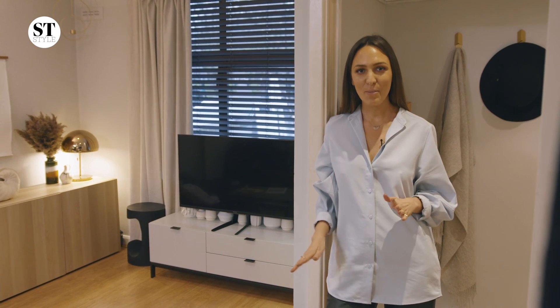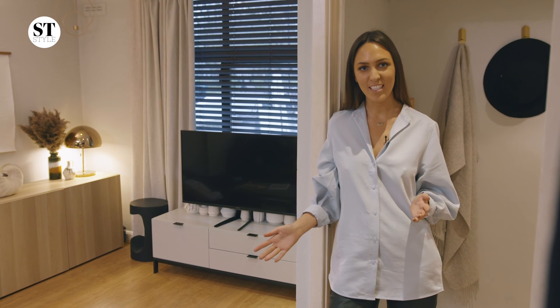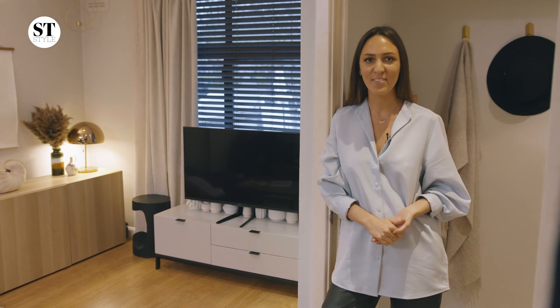This has been The Crap Flat. I hope you've enjoyed my tips and tricks, and I hope that they help you turn your rental home into somewhere that you can love. Thanks for stopping by.